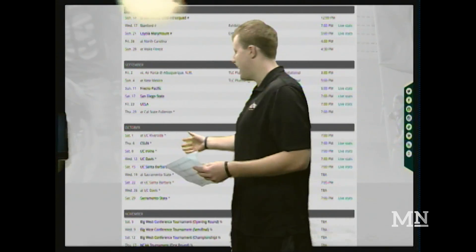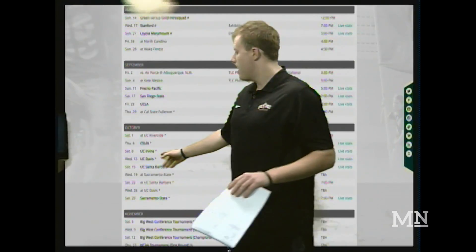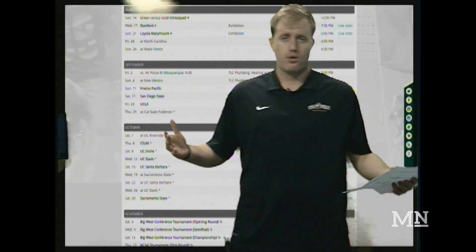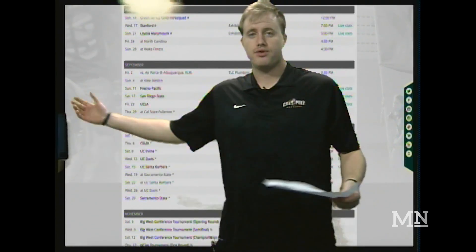We go into the month of October as Big West play begins. Two big games you want to keep your eye on are on the 15th and the 22nd — UC Santa Barbara. Of course, it's the blue-green rivalry, the biggest soccer rivalry in all of college soccer. Cal Poly will want to get some big points right there, along with some other points throughout the regular season.